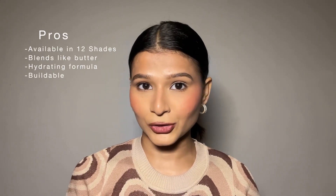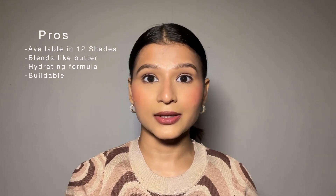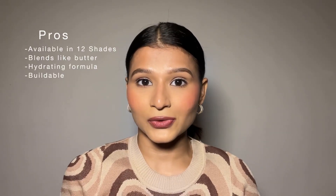Time for pros and cons. Pros: they are available in 12 shades where you will get a shade for every undertone. It blends in no time so it's great for beginners. It is extremely hydrating so it does not cling onto your dry patches. You can build it up from medium to full coverage by adding another layer without making it look cakey.